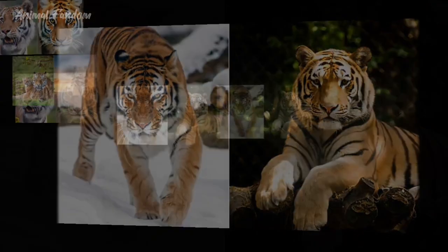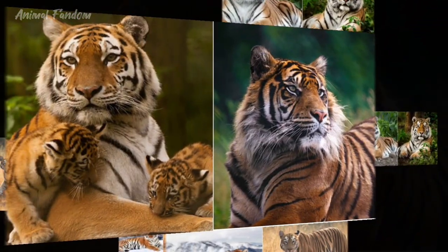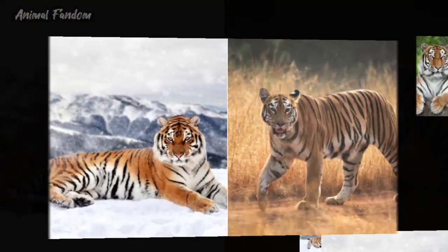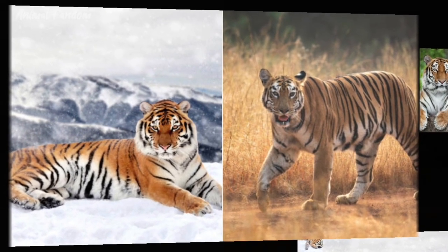This video aims to delve into each of these magnificent creatures, exploring their habitats, physical attributes, behavior, conservation status, and significance in the natural world. So watch this video till the end, and do not forget to subscribe.